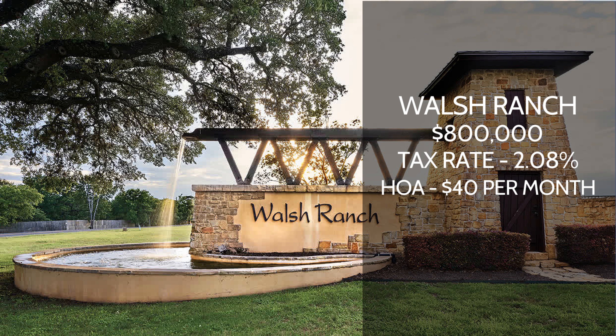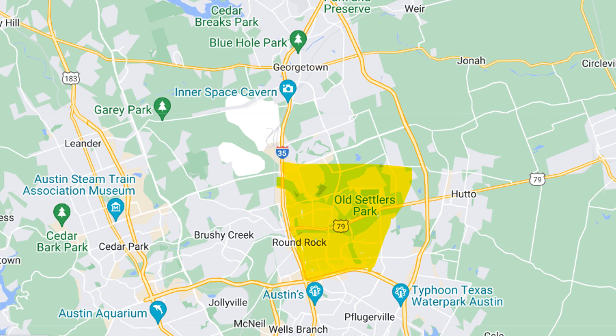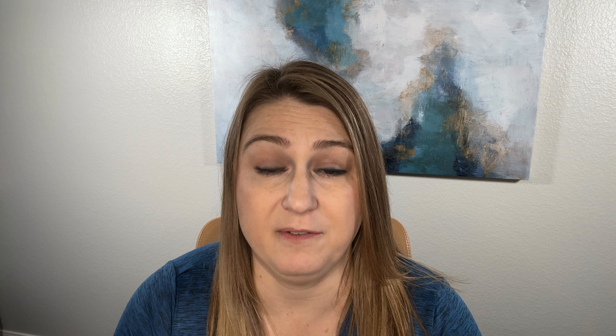Another good one, still on the west side of 35, is called Walsh Ranch. This is going to be a pretty expensive community to get into — probably the $700,000 to $800,000 range for the entry price point. The tax rate is 2.08%, and the HOA is going to be about $40 a month.